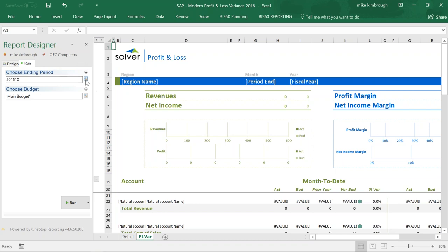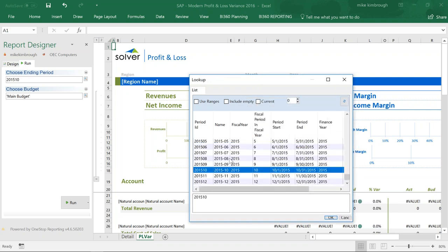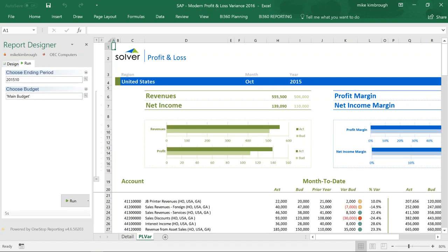I'm in OEC Computers — that's the sample company for SAP Business One — which tells you I'm running a live integration into B1. As a user, I can go in and change the period, and I can also change which budget I want to pull. This assumes any budgets you might have within B1. Then I simply say run, and it instantaneously brings back the results from B1. Five seconds later, I have the full report.